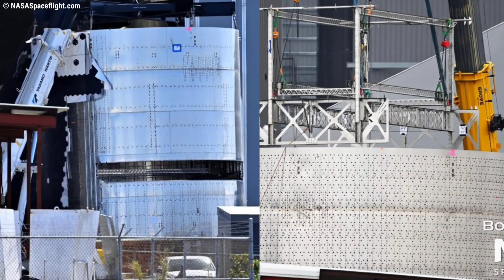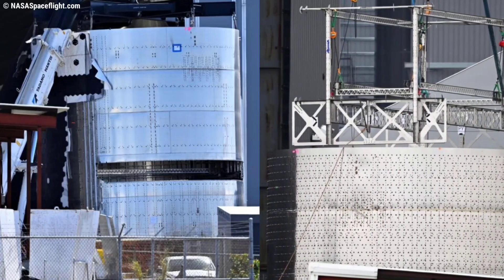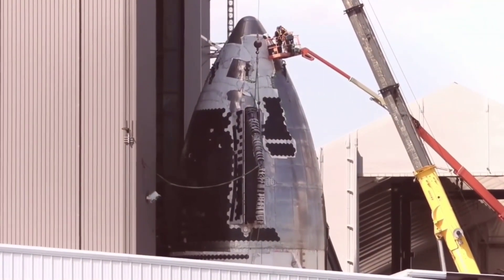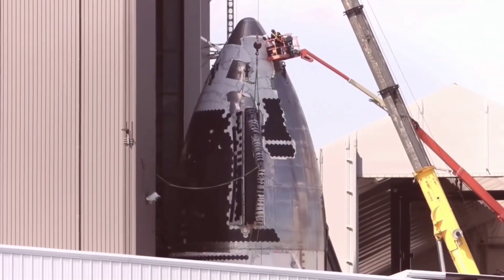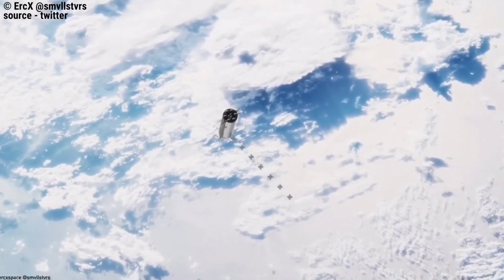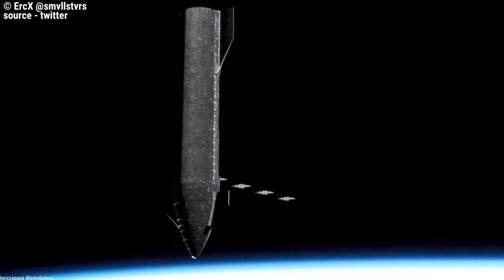Based on its apparent dimensions, the frame could likely extend anywhere from 10 to 15 meters up into Ship 24's nosecone before the diameter would get too narrow for it to continue. If it was a satellite deployment adapter — which most expected it to be — it was nothing like any other common adapter, including SpaceX's own unusual present-day Starlink deployment method.